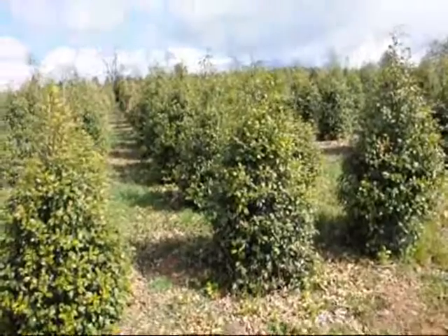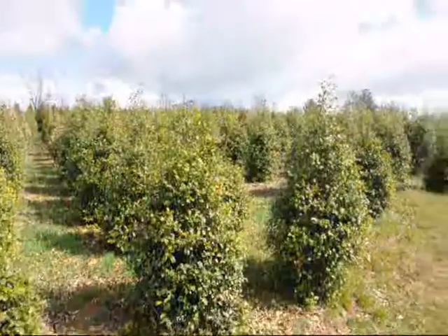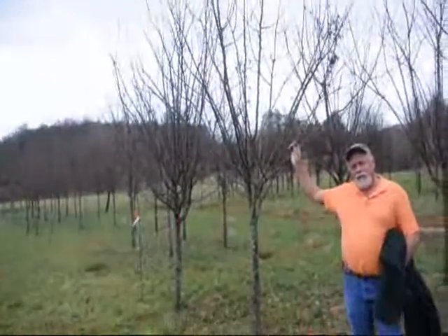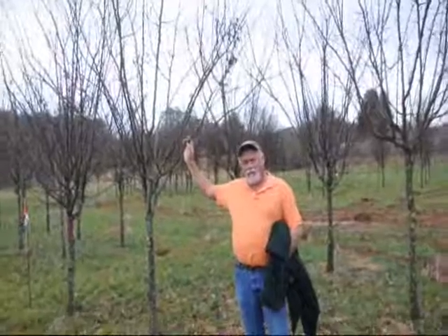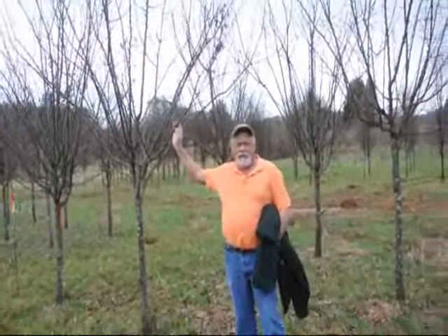These are American Holly Alex of Paca. Give us a call at 215-651-8329. This right here is a Robertson Red, but we grow lots of different crab apples — we've got them anywhere from an inch-and-a-half caliper all the way up to three, three-and-a-half, and some fours.